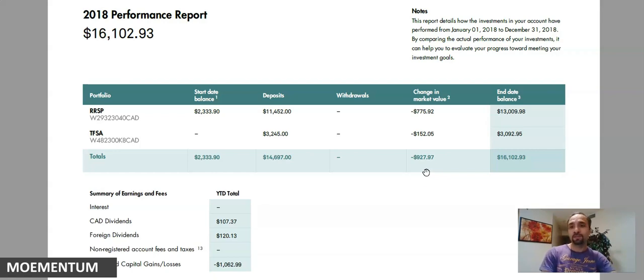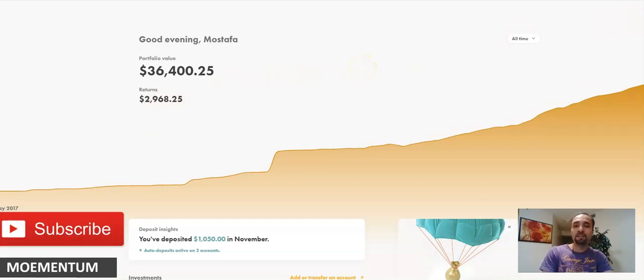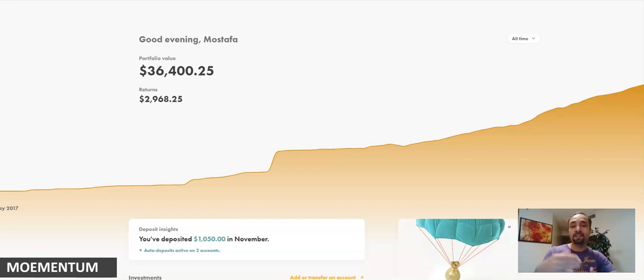When the stock market is doing poorly, that's the best time to bring down the cost average for the stocks you own. I continued to fund my accounts during that time, and I'm going to show you how it paid off. The total balance in my account is now $36,400, showing an unrealized gain of close to $3,000 — not bad for a diversified portfolio in just two and a half years. I have not withdrawn any amount, so this balance has grown over time.